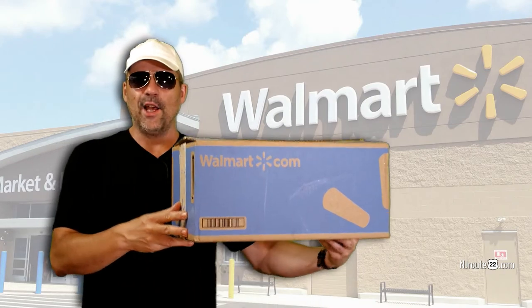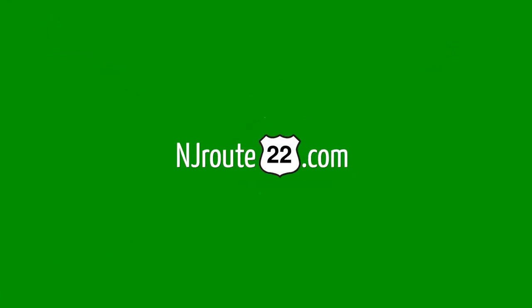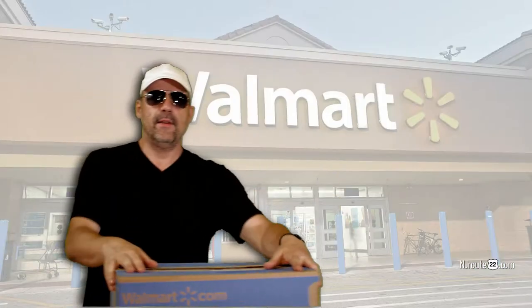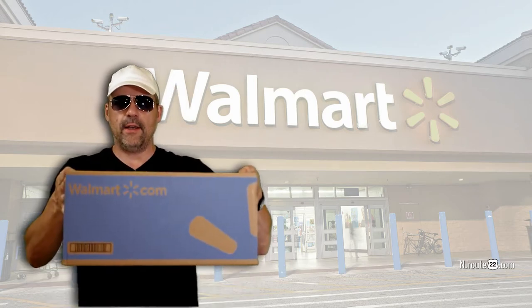Today we got an exciting Walmart delivery unboxing. Hey there, njroot22.com here with an exciting Walmart unboxing. It's a delivery from walmart.com. We order so much stuff here, I have no idea what I get.